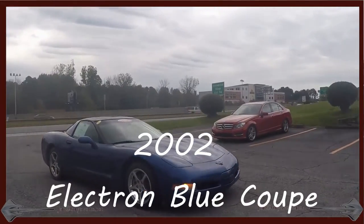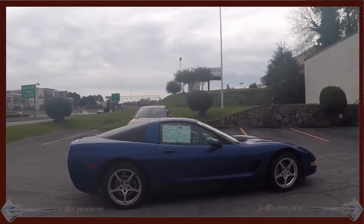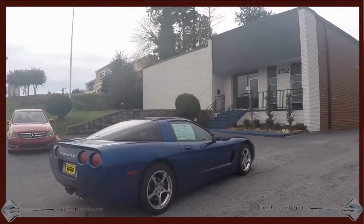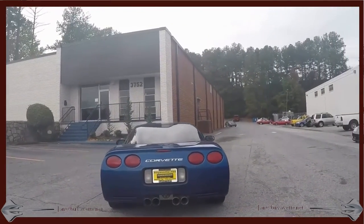Hey, Jan here with the 2002 Electron Blue Coupe, automatic, 355 horsepower, LS1 motor. This car is Electron Blue with light oak interior, a beautiful car with 65,000 miles on it.